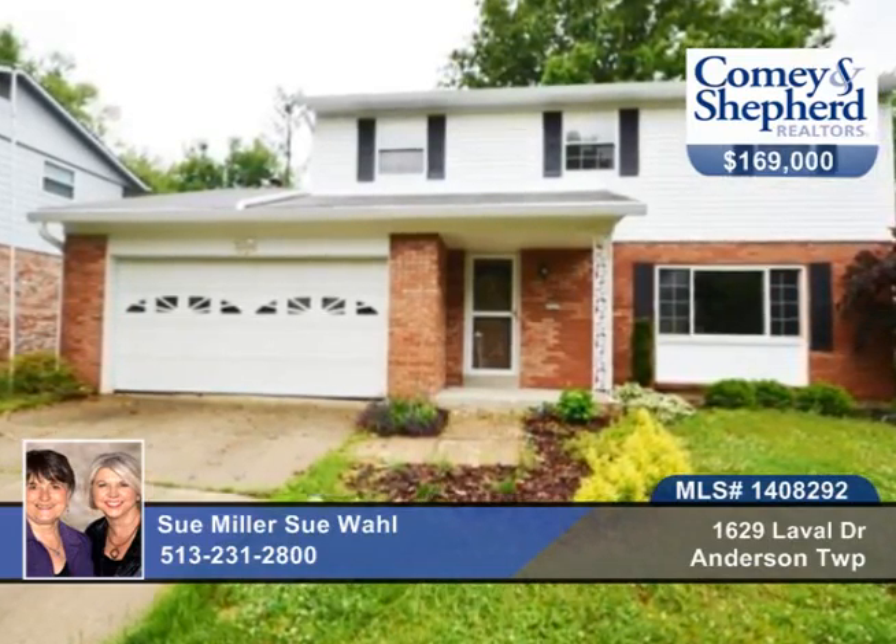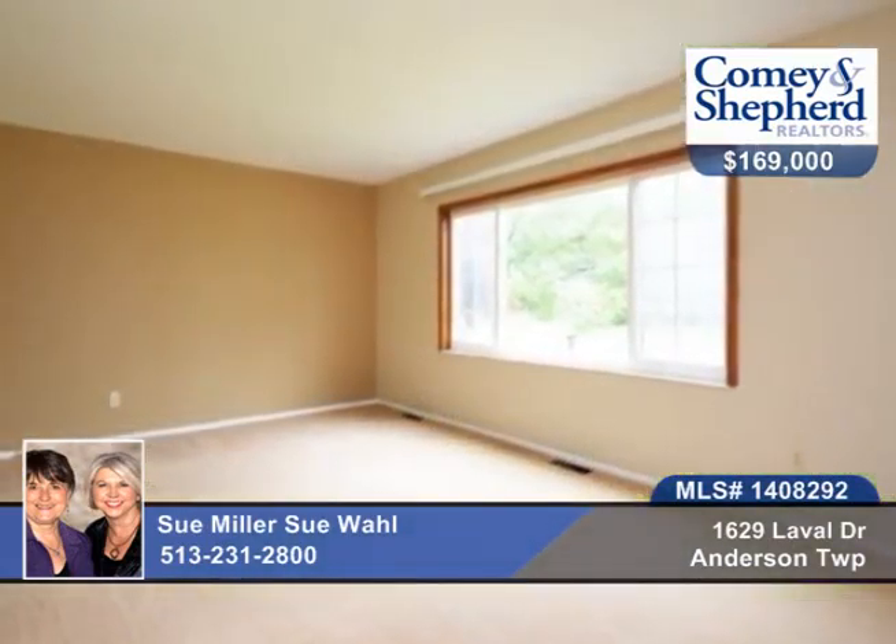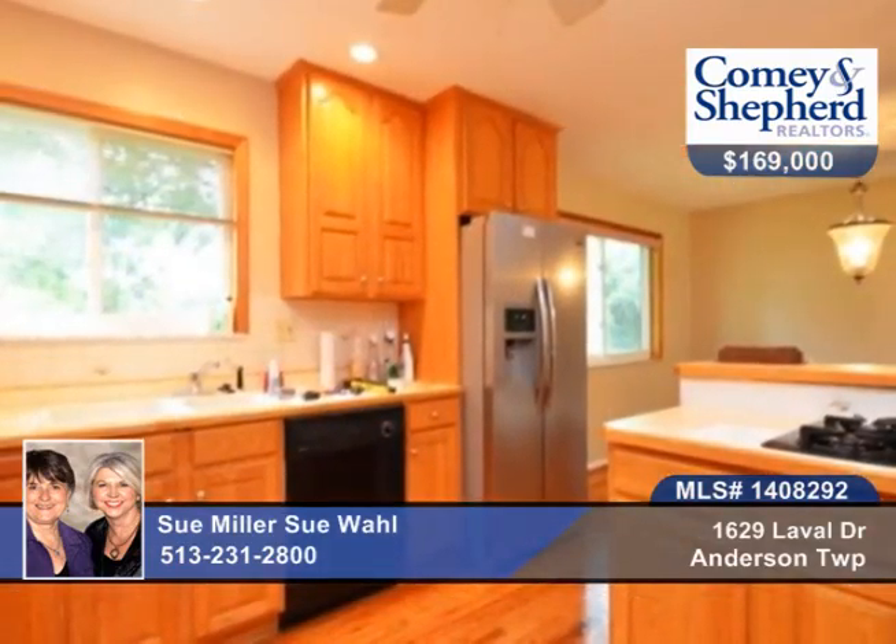Here's a classic 4-bedroom, 2-bath traditional in the popular Anderson Sidewalk neighborhood. You'll have an easy walk to school, and cooks will love the updated open kitchen with gas cooktop and counter bar.